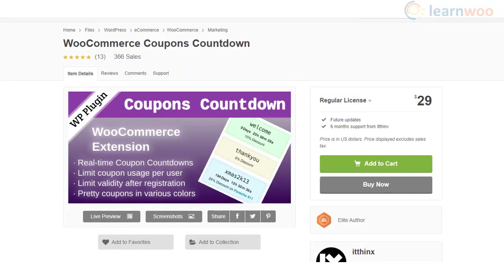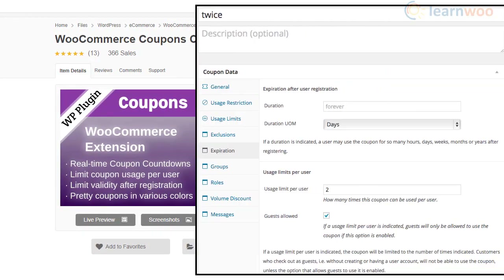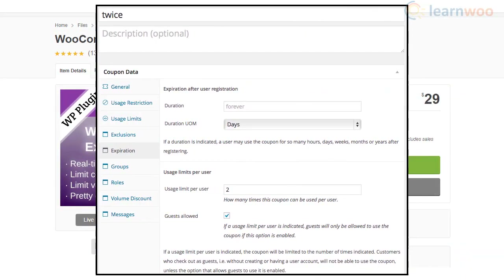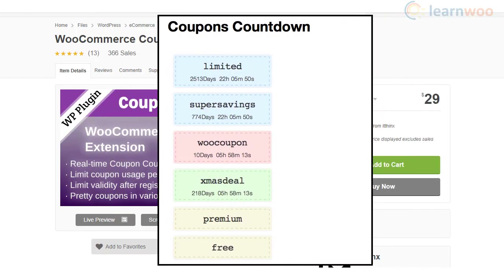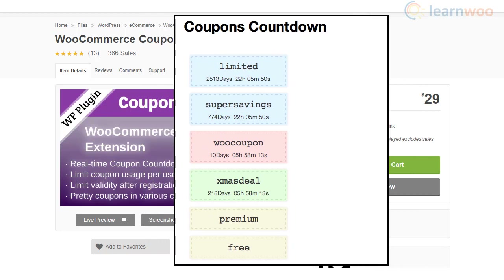The WooCommerce Coupons Countdown plugin will help you create discount coupons with a countdown timer. It gives your customers a clear idea of what different coupons are available on your store and when they will expire. The plugin also offers a range of customization options for the countdown timer display.